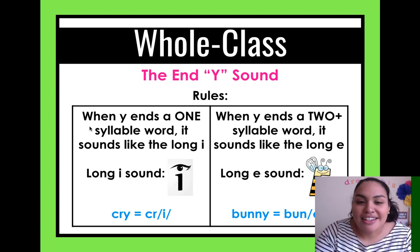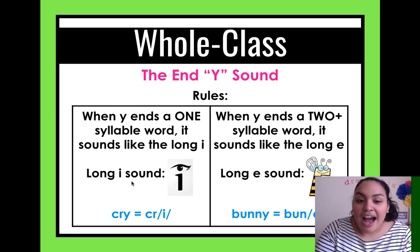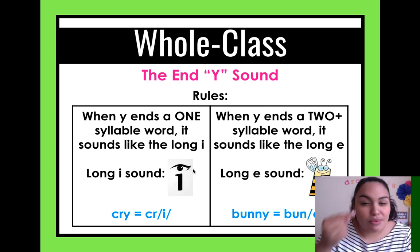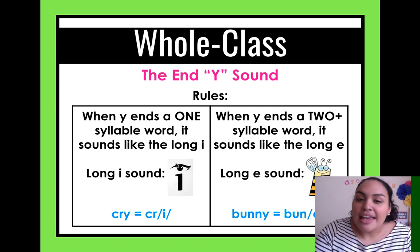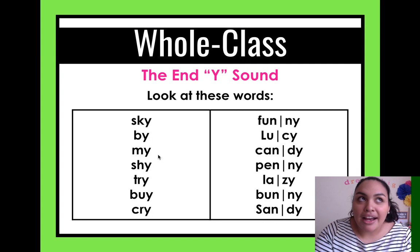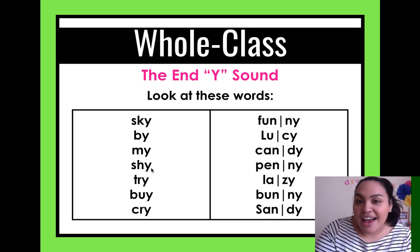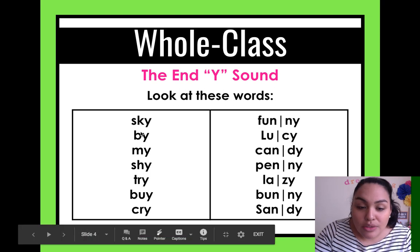Rule one: when Y ends a one-syllable word, it sounds like the long I — remember, long I sounds like 'I.' I drew a little I here so you remember how to pronounce it. That makes sense if I look back: sky has the I sound, by — I, my — I, shy — I. All these words are one syllable, so it's the I sound.